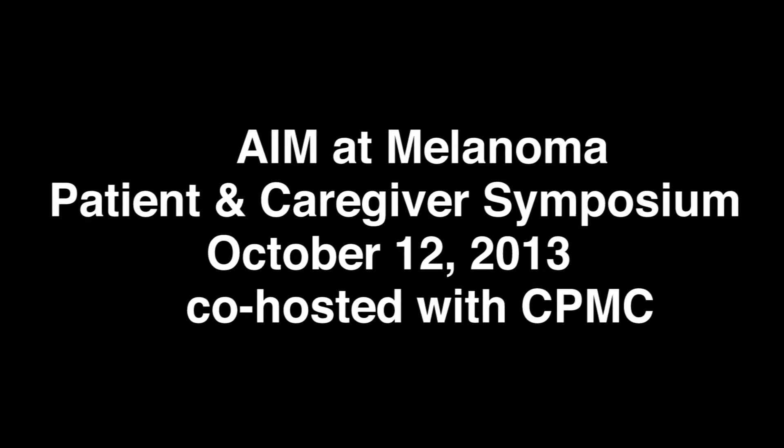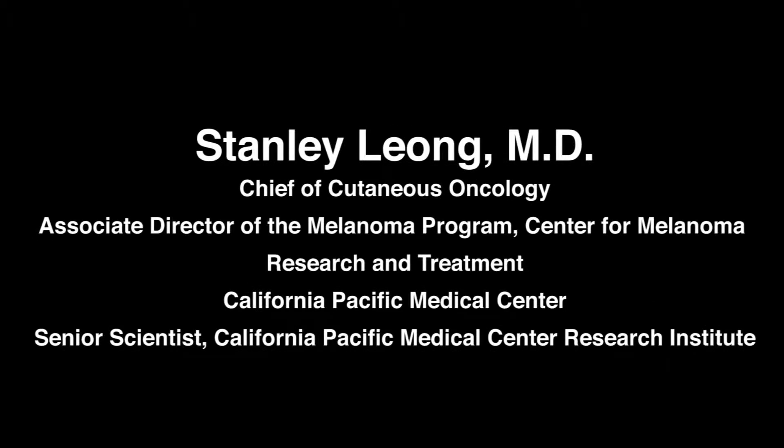Dr. Kishania asked me to talk about surgery, and it's quite limited today to the primary melanoma and the sentinel lymph node biopsy as a new procedure. Dr. Kishania has introduced a very nice, broad background for what I'm going to talk about, as well as for the two speakers coming up. I'd like to thank AIM Melanoma Foundation for sponsoring this symposium so that we all get together, both as caregivers and patients as one family, to work together to combat this difficult disease.